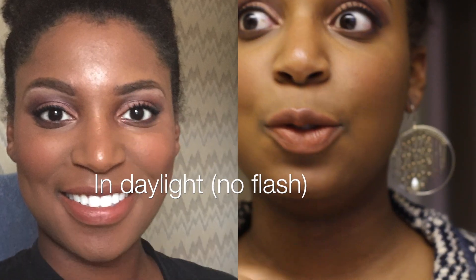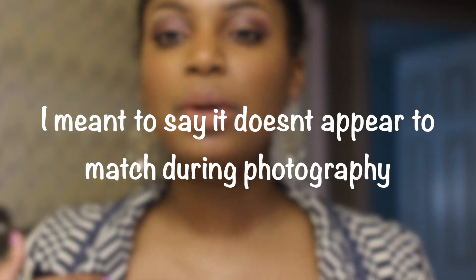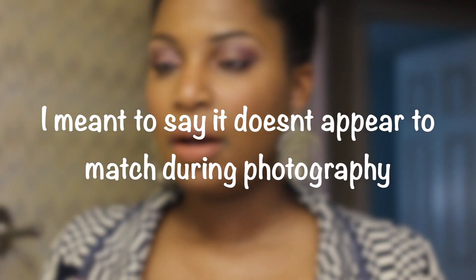It's 5:35 PM and I'm still holding strong with this foundation. In person it looks a little light, but when I took pictures it looks super light, so I'm not sure if I'm going to keep it because it doesn't match really well. I'll check back at the end of the night to let you know my final thoughts.